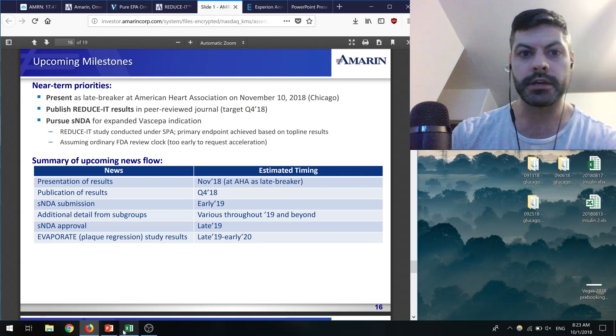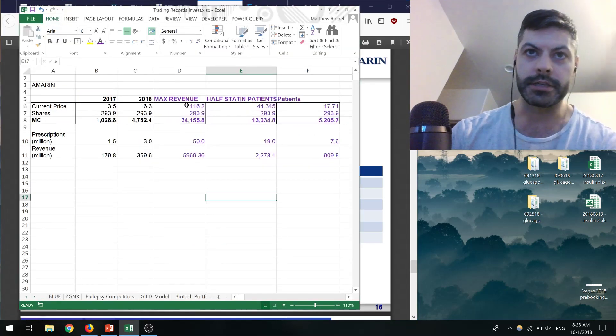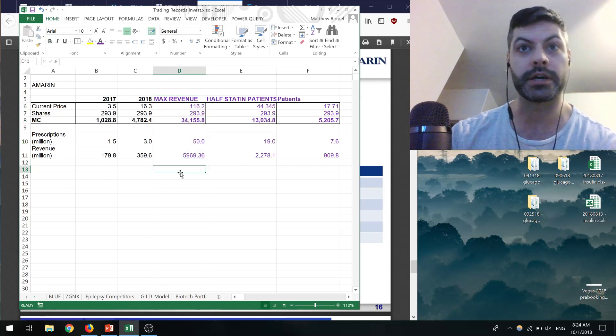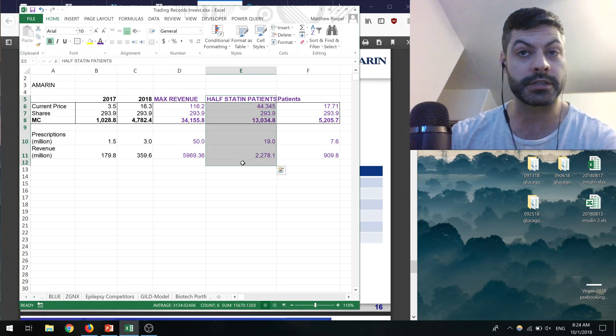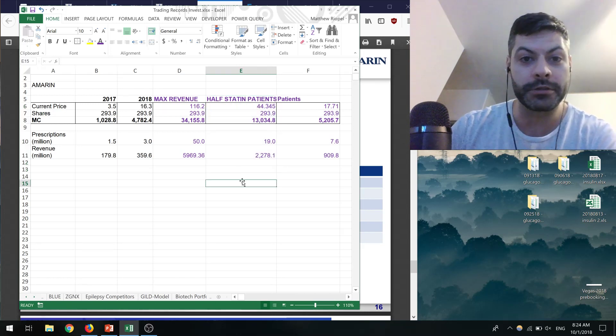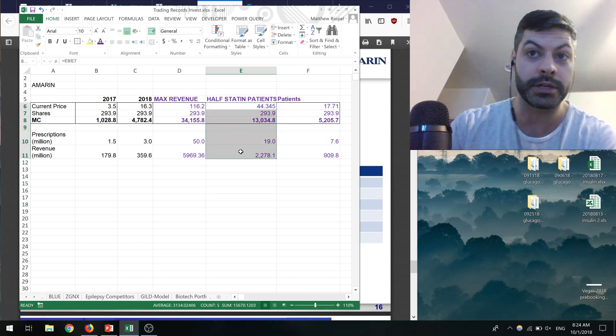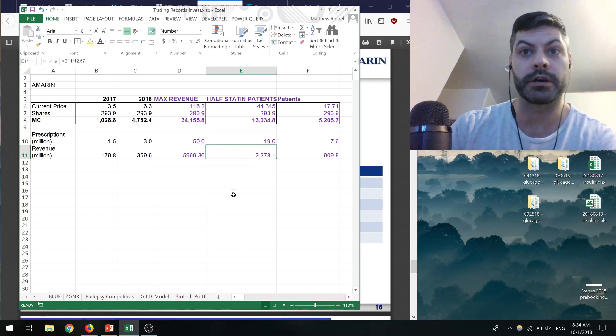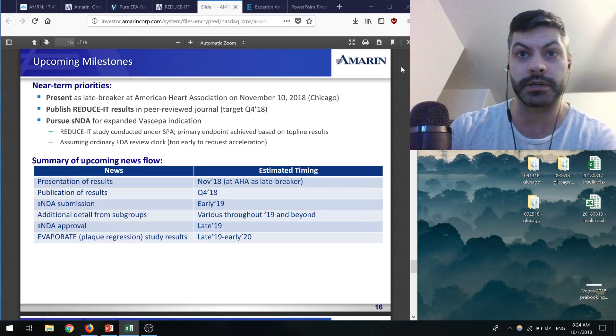If competition arrives, that maximum revenue scenario is really a very, very much a pipe dream. But if they can reach half the statin patients, there is a world in which that is true — whether it happens in 2019 or takes a few years. There's no doubt this could really be a blockbuster.